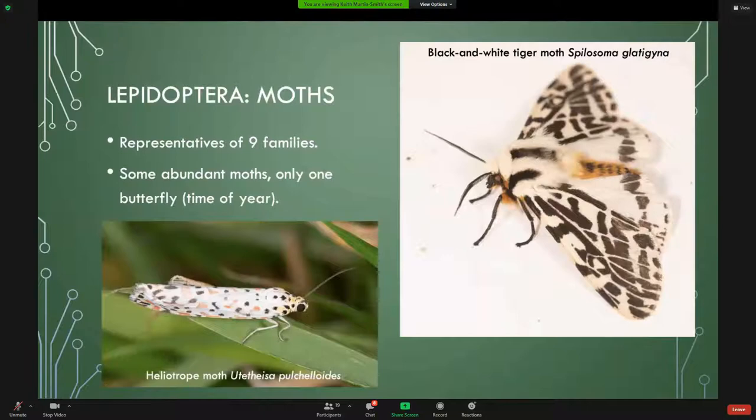Moths — Amanda thought they were going to be really abundant because of the time of year, but we were actually a little disappointed in the number we found. We thought there would be more. There was only one butterfly sighted; it's a bit late in the season for butterflies. Some beautifully colored moths though: the black and white tiger moth, and lots of lovely little spotted heliotrope moths at the bottom left.